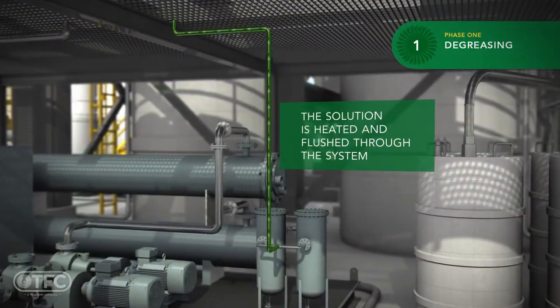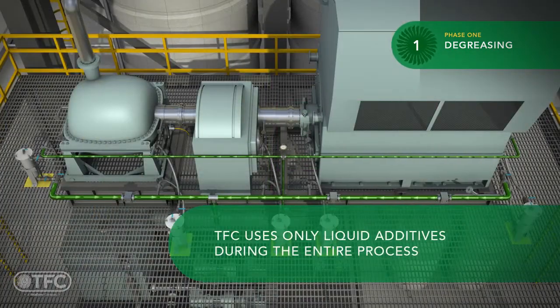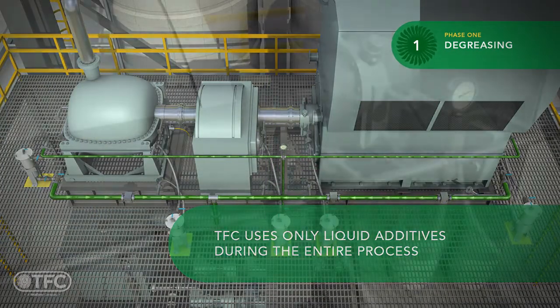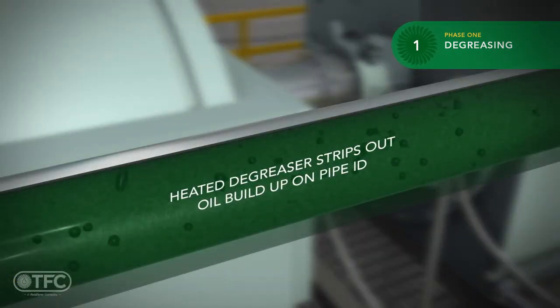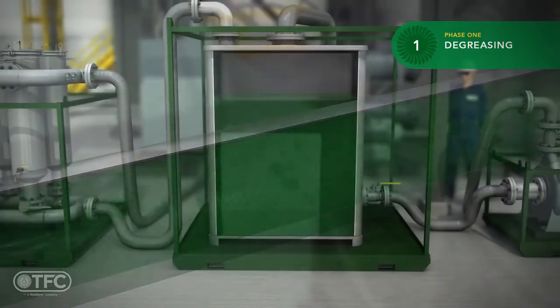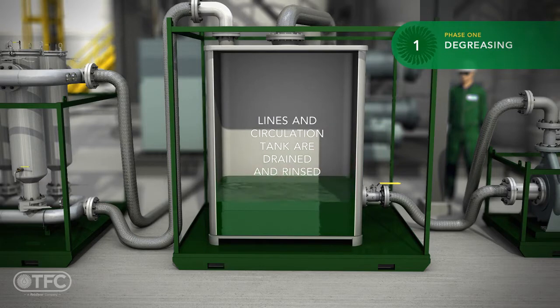For safety purposes and easy mixing, TFC uses only aqueous chemicals during the entire chemical cleaning process. The heated degreaser strips out oil buildup on pipe walls. Lines and circulation tank are drained and rinsed to ensure that all of the degreaser is removed.